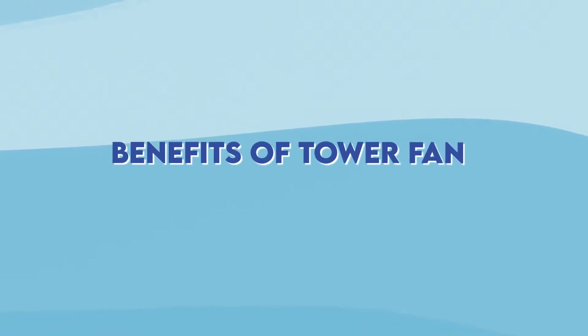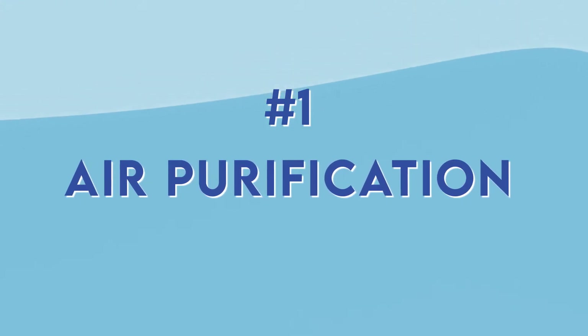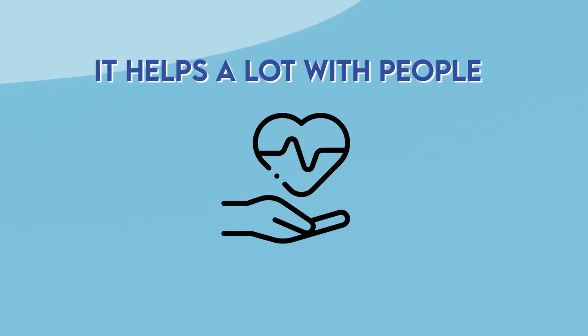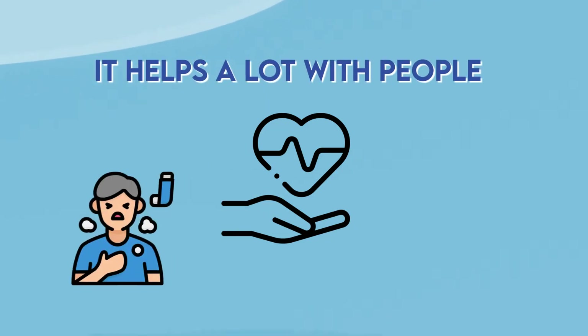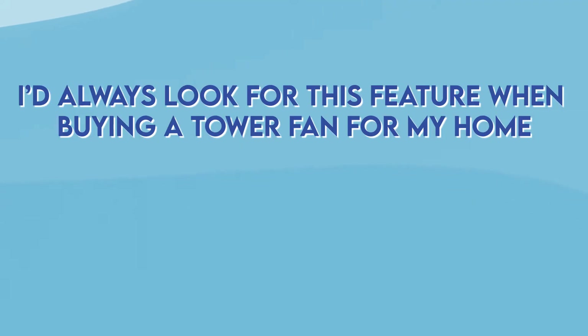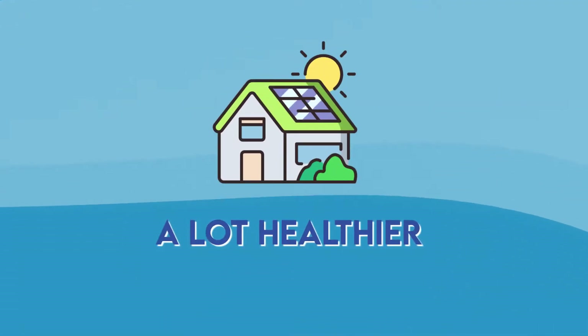Let's first cover the benefits of a tower fan. The first one is air purification — a health feature that helps a lot of people who suffer from asthma or breathing allergies. I would always look for this feature when buying a tower fan for my home. It makes the whole environment a lot healthier.